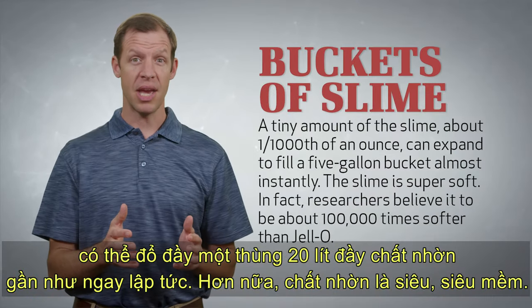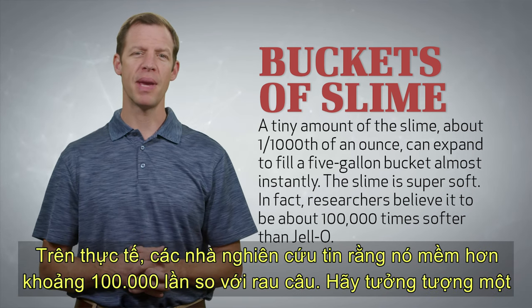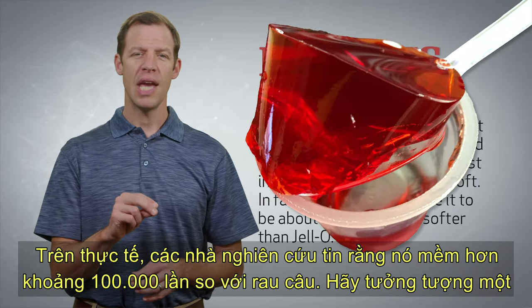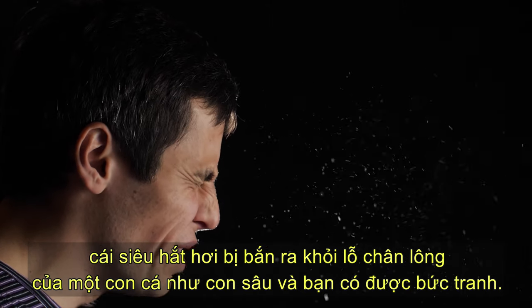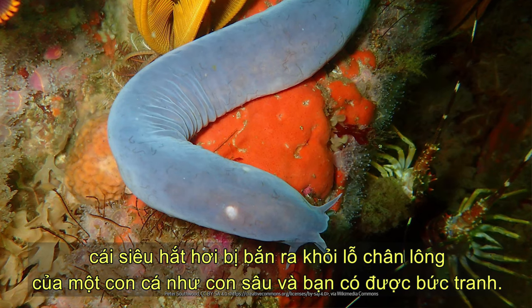Furthermore, the slime is super, super soft. In fact, researchers believe it to be about 100,000 times softer than jello. Imagine a super snotty sneeze being shot out of the pores of a worm-looking fish and you start to get the picture.